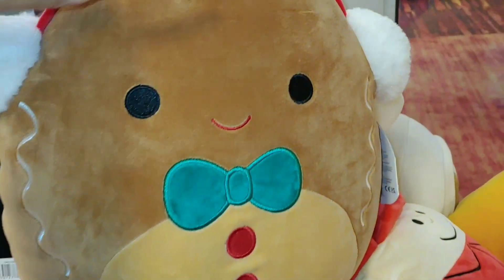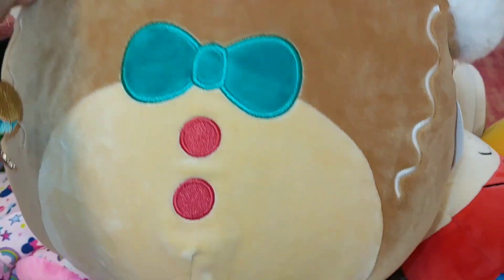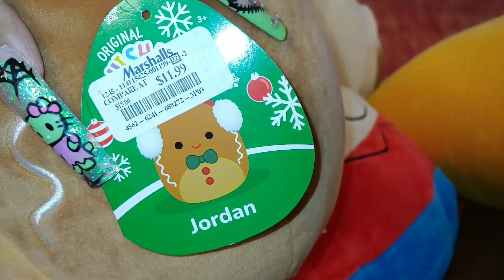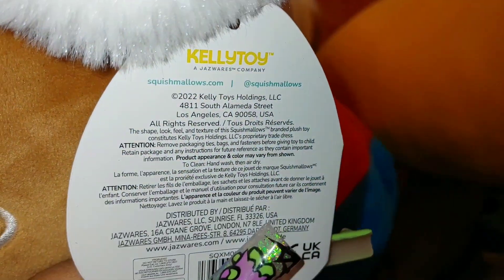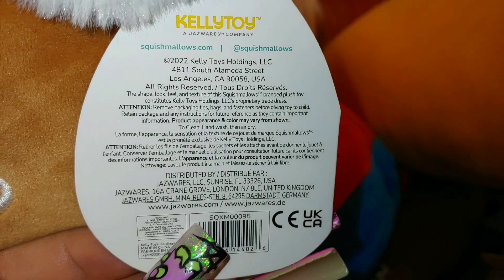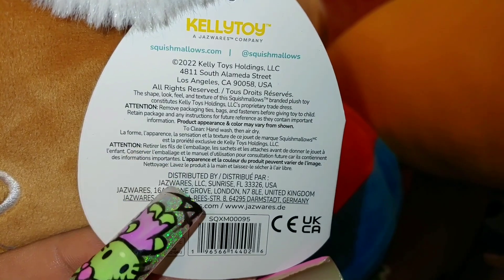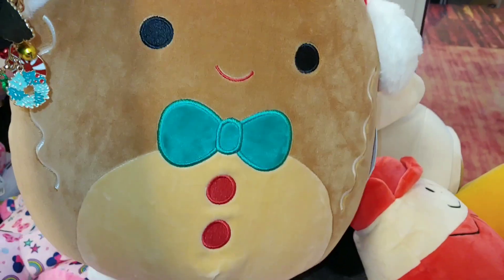And look at this other little ginger cutie — isn't he chunkified? He's really chunkified. He has a blue bow with little red gumballs and little snowball earmuffs. His name is Jordan, and it's $12. It's an official Squishmallow from the Kellytoy company. That is so cute — with the little icing on the side. That's the back of him. Either way, he's chunkified.